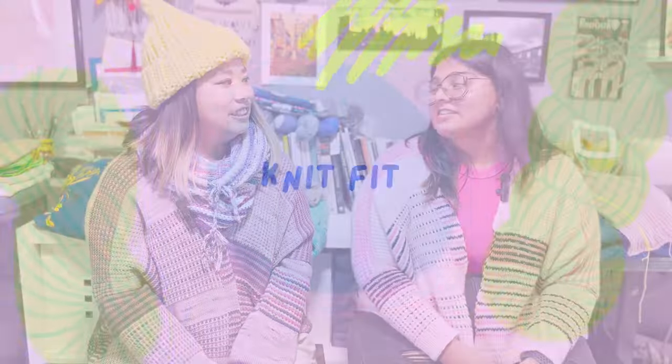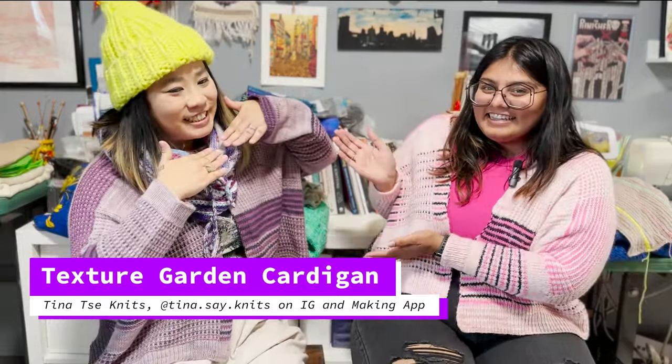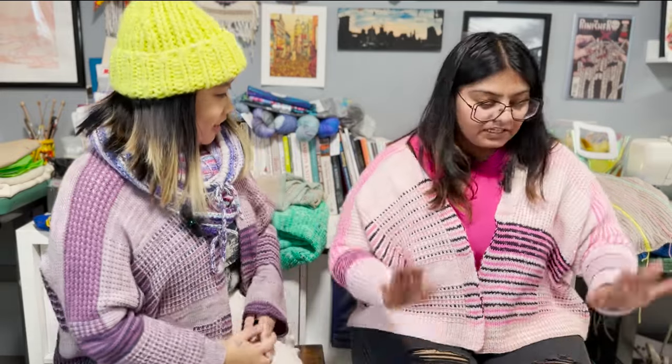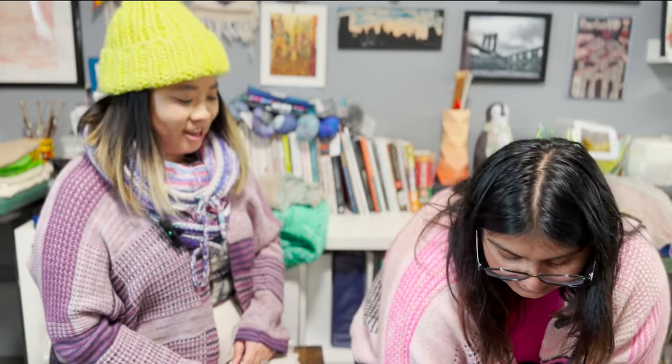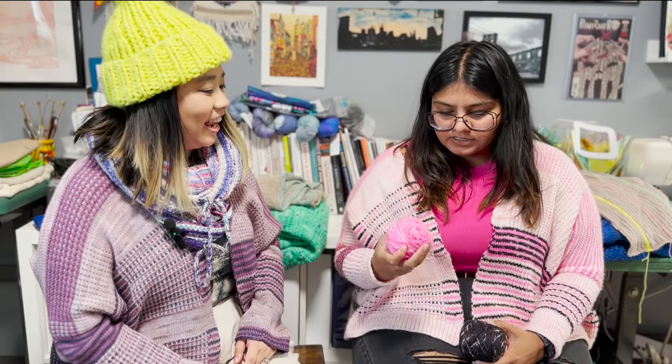I'm wearing the Textured Garden Cardigan designed by Tina. I finished it — this was crunch time. I had a tough time choosing colors, and Tina had the wild idea of throwing this pink at me among others. I saw it and I was like, I have to have it.